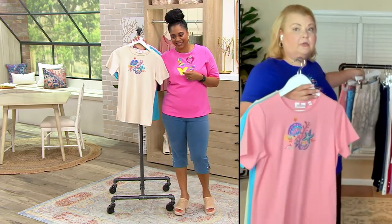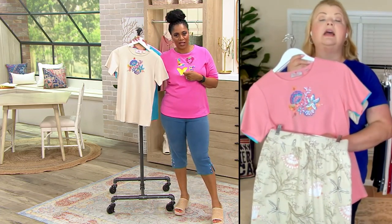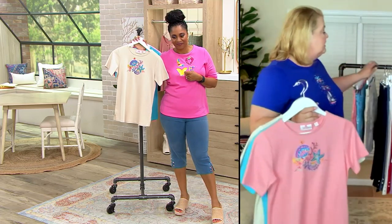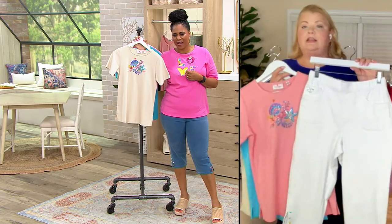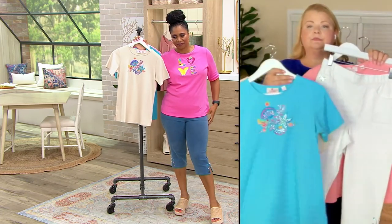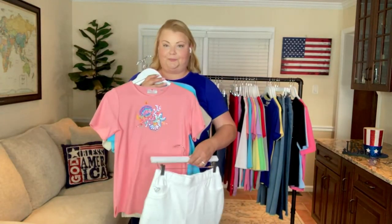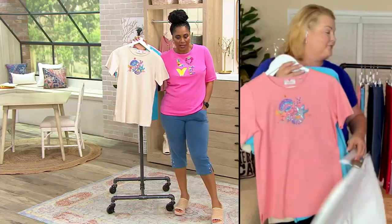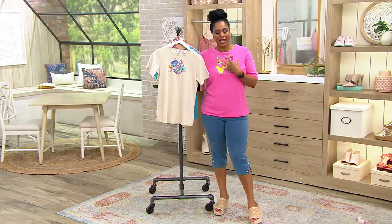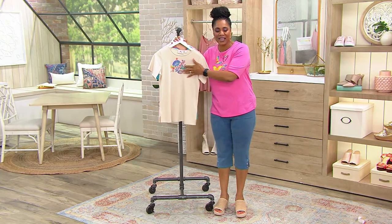And if you love the aqua, the pants that we both have on come in white, and you can wear the aqua with the white if you wanted to do something a little bit different. These white pants match back to all of these. Those are the capri pants coming up in a little bit. What a great way to mix and match your items. It has that wonderful, fun, vacation-filled vibe motif in the center.